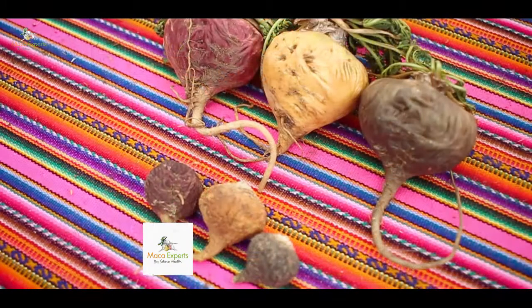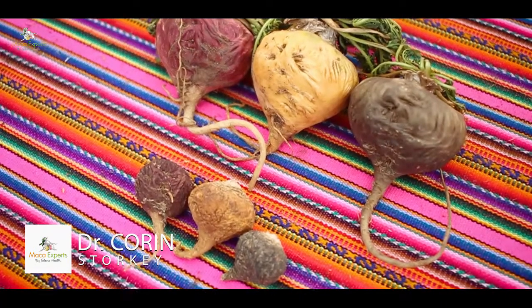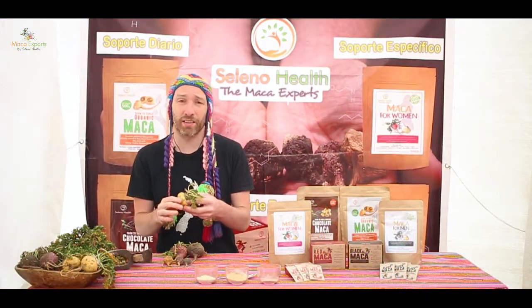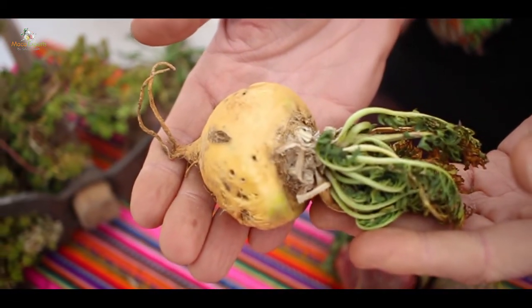Maca is an adaptogenic plant, which means it brings balance back to our body and our nervous system. But how does it actually work? To understand this, we need to look at how it's traditionally prepared and consumed.